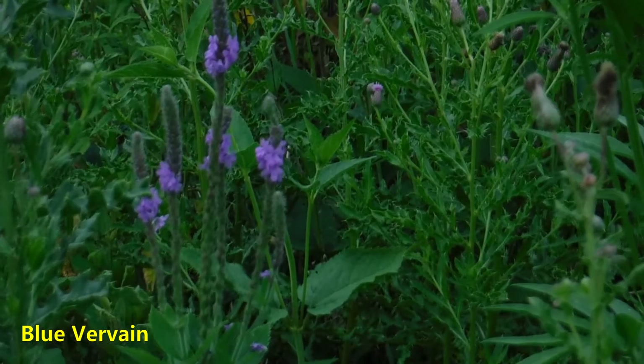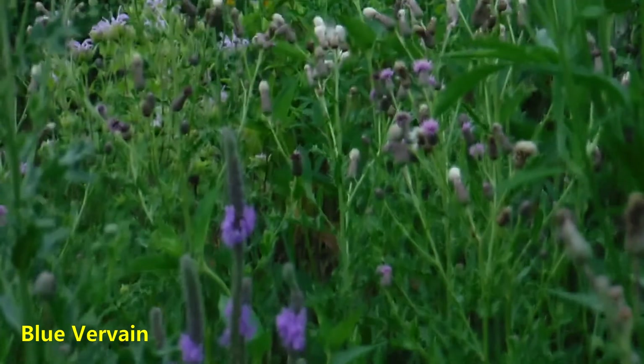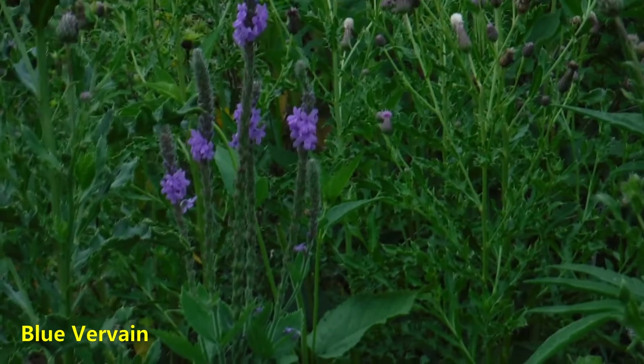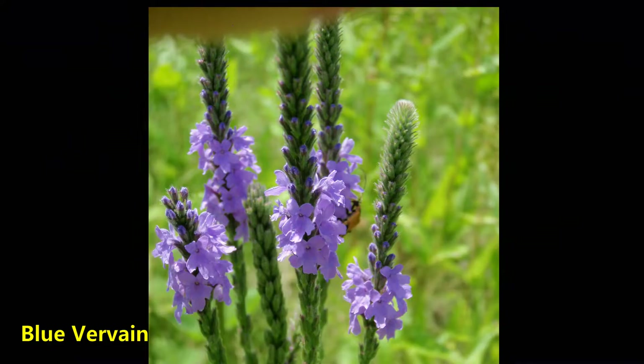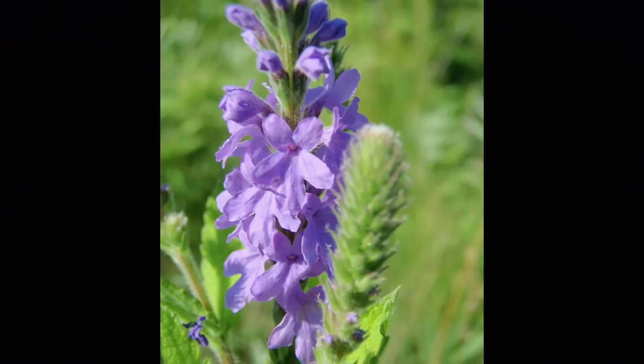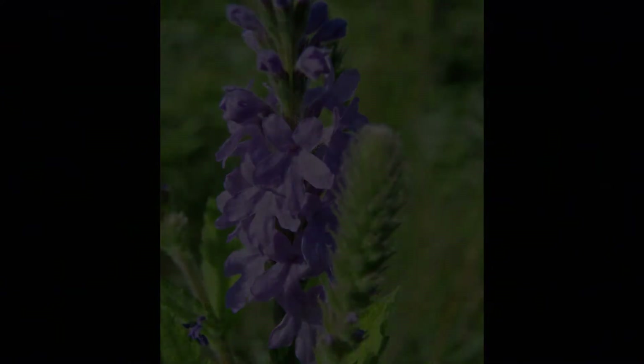Another spiky purple plant is this one — blue vervain. It's been used medicinally in many parts of the world for a very long time. It's been used to treat fevers, headaches, coughs, used to stop bleeding, used for women's problems — kind of like a pharmacy, all in this one plant.